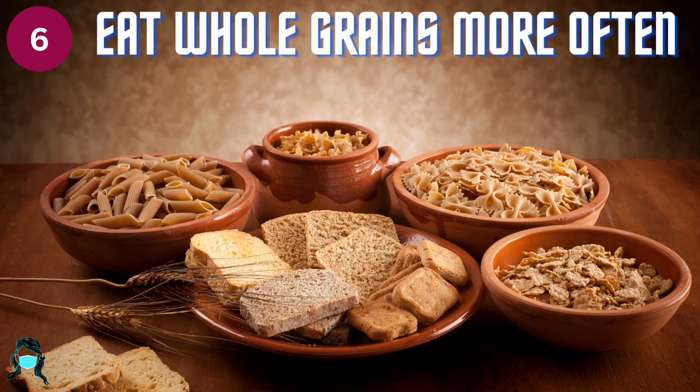Number 6: Eat whole grains more often. Choose whole grains like brown rice and whole grain pastas and breads more often. Foods with a high fiber content can help give you a feeling of fullness and also provide key nutrients.